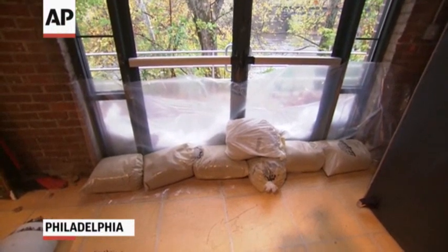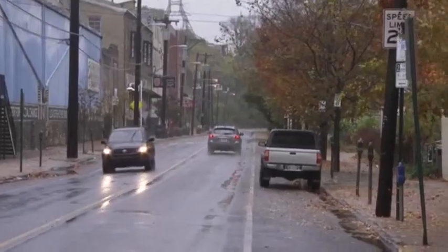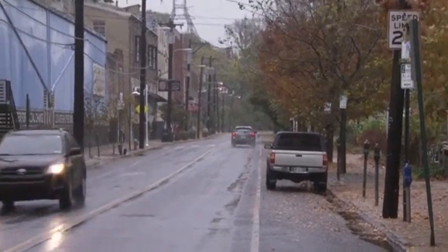I think the biggest challenge is when you go upstream into the Redding area, that's where the flood starts. That's where it comes from. It's not what comes in from the beach.